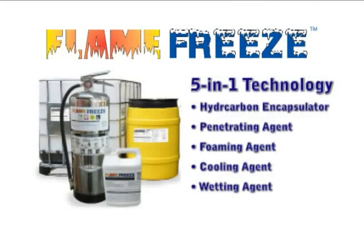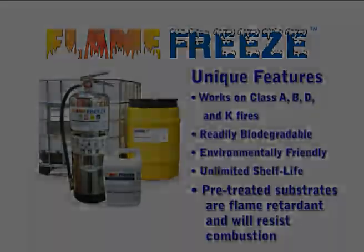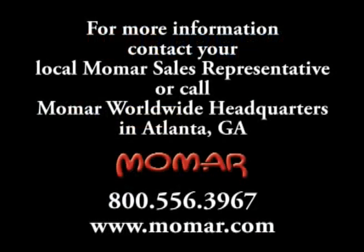To conclude, Flame Freeze is not only proving to be superior to conventional wetting agents, AFFF products, and dry powder products for extinguishing fires, but can also be applied to flammable substrates to prevent fires from starting in the first place. Contact your local Momar representative to learn more about Flame Freeze, or call Momar's worldwide headquarters in Atlanta, Georgia.